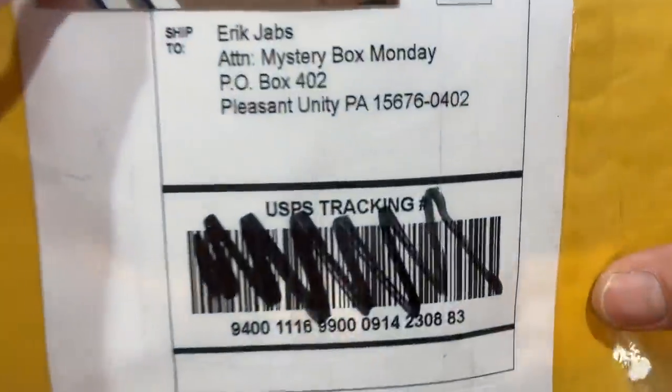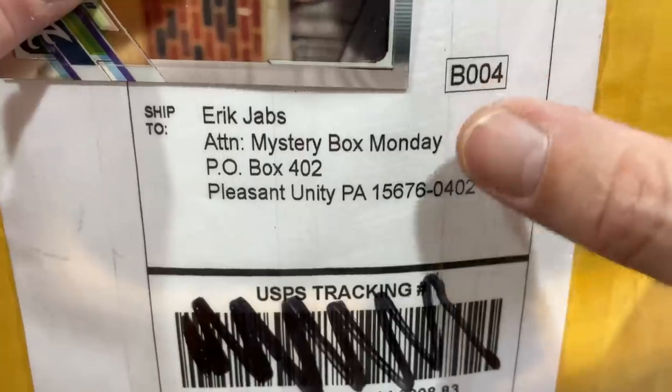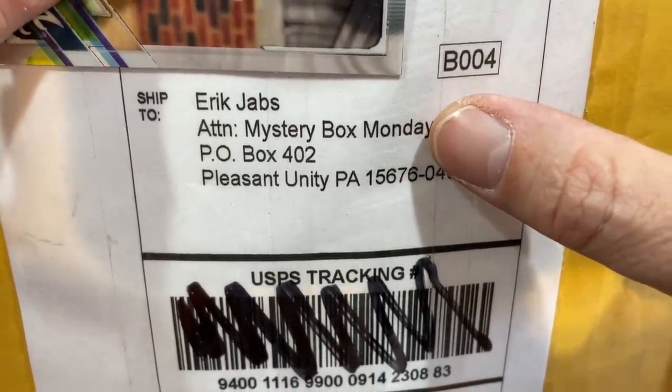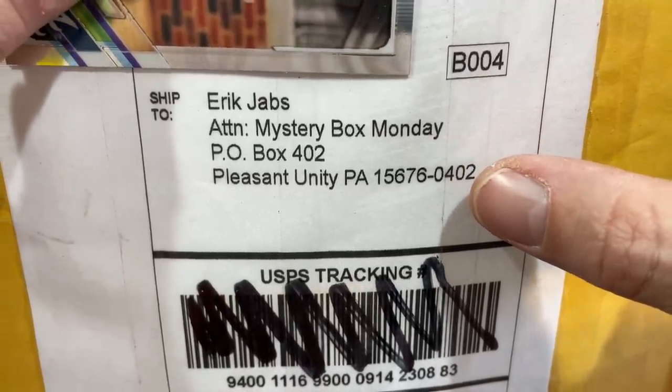If you have something that you would like to send to me for a mystery box opening, if you have a mystery product, here's where you can send it: type in Eric Jabber — Jab's Family — Attention Mystery Box Monday, so I know it's not an eBay purchase. P.O. Box 402, Pleasant Unity, PA 15676.